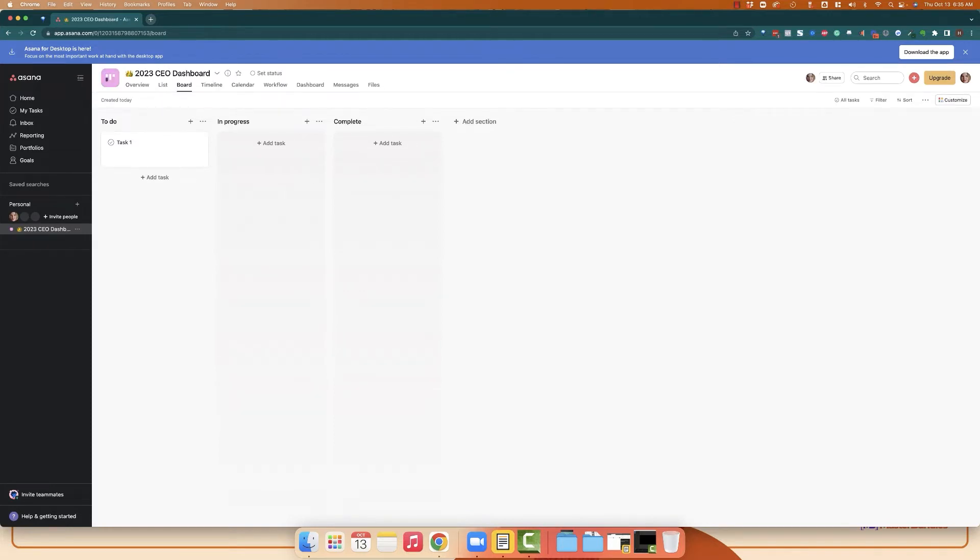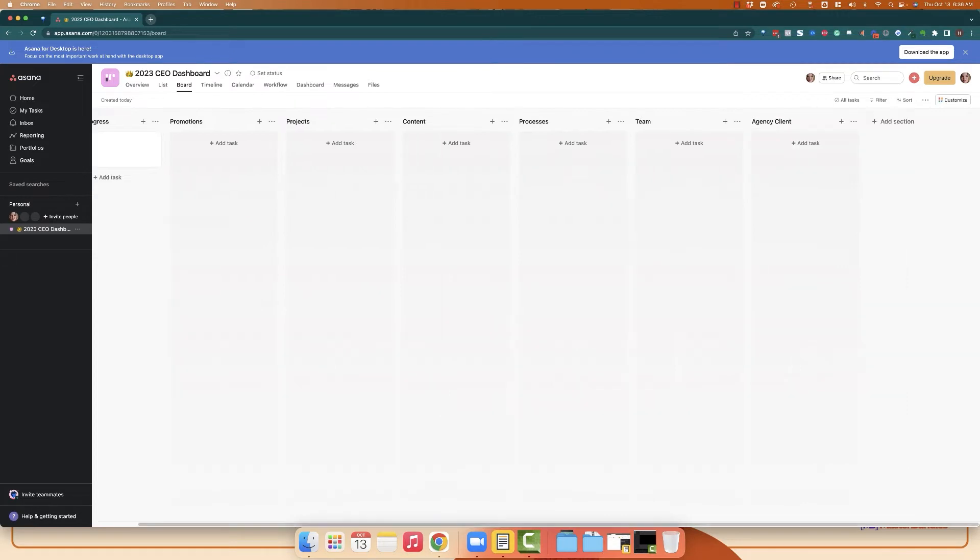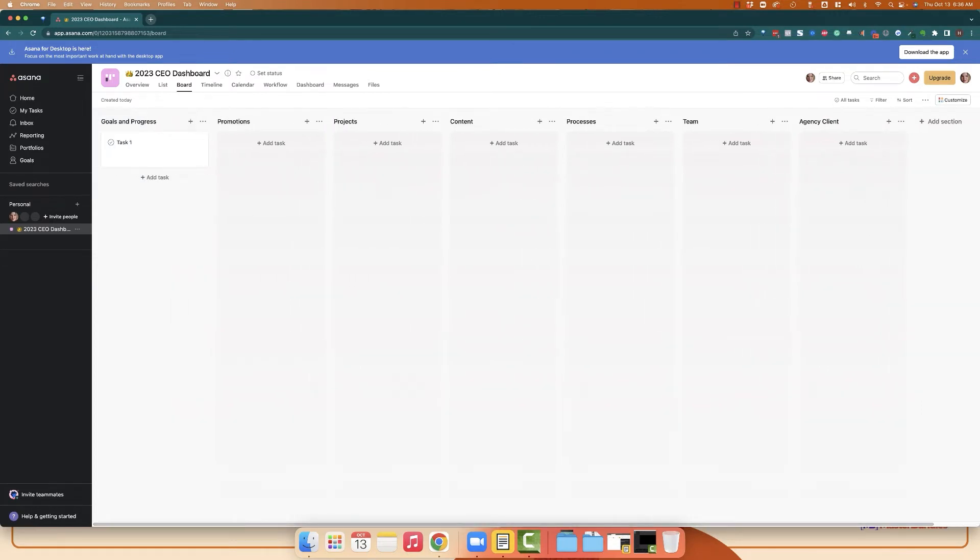I also like to add a little emoji so I can easily find it when I'm scanning — just look for the crown or whatever emoji you've chosen on the side. Then make it a board as the type and click continue. Once you have your project and board set up, start setting up the columns. I like to have goals and progress, then promotions, then projects, then my content or publishing schedule, and then finally processes and people — with separate columns for team, agency clients, and besties if helpful.